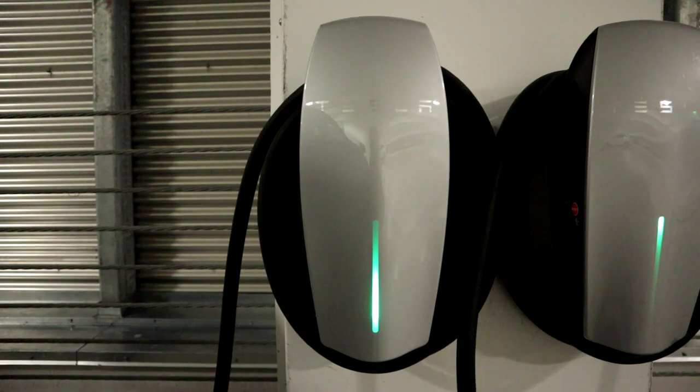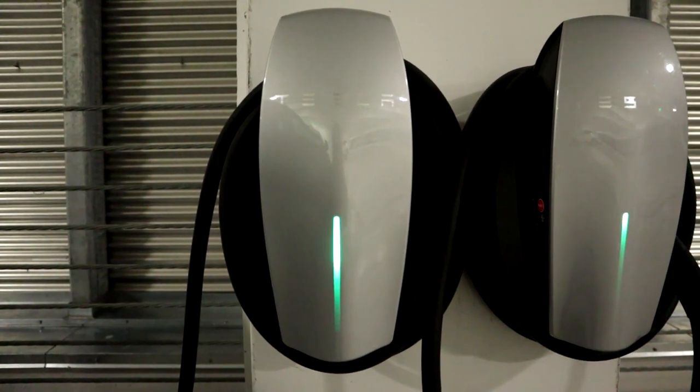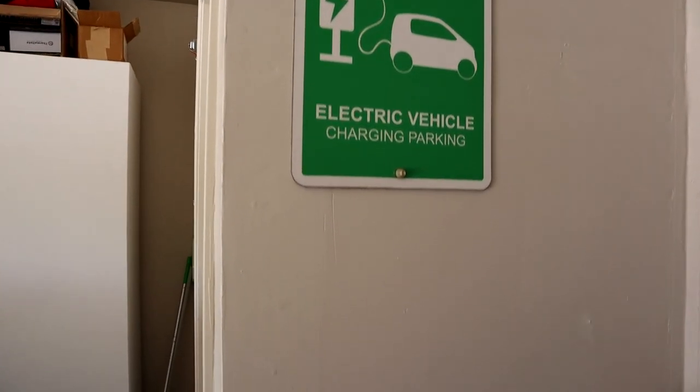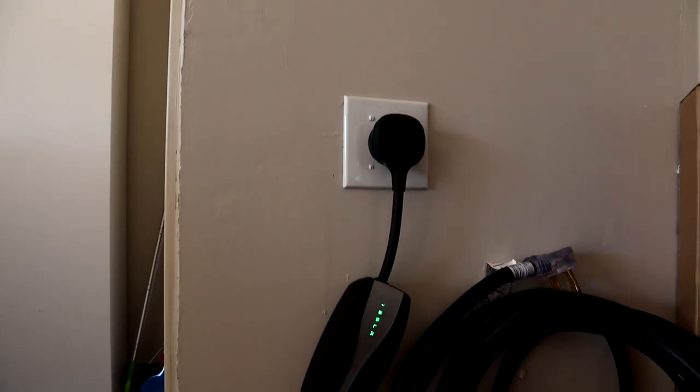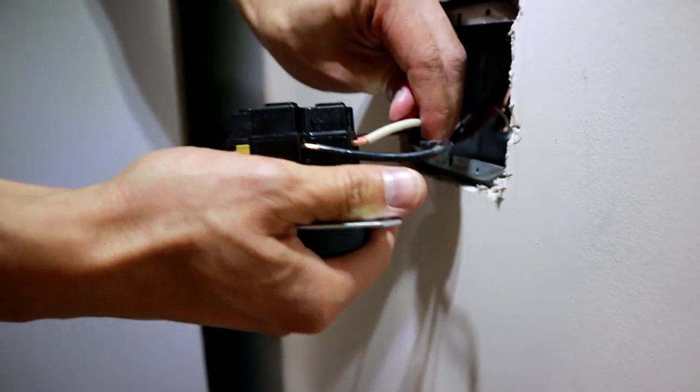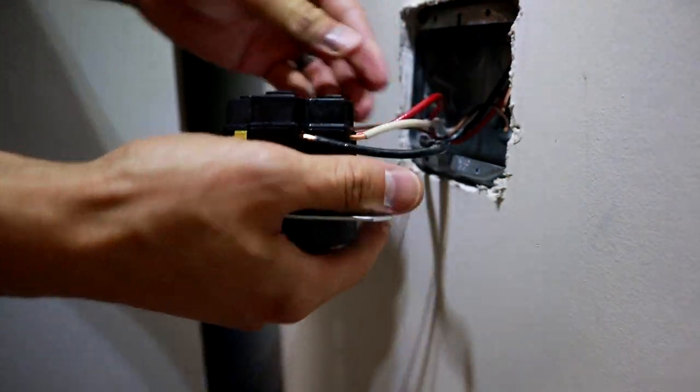If you go the mobile connector route, you're saving at least $120 just on the EVSE — the electric vehicle supply equipment. On top of that, depending on the electrician, they may charge you extra to mount the high-power wall charger to your wall in addition to running the circuit. Whereas with a NEMA 14-50, they're not going to charge you separately to put in the outlet, because that's just part of the whole process — run the wiring to the breaker and put in the outlet. It's one simple step after all the wiring is done.